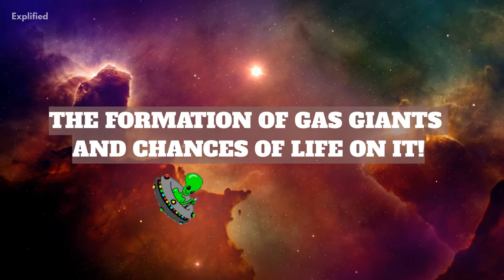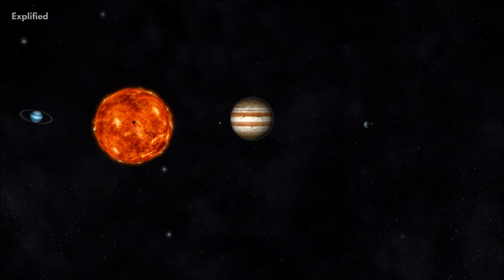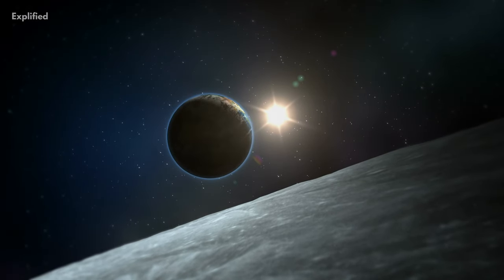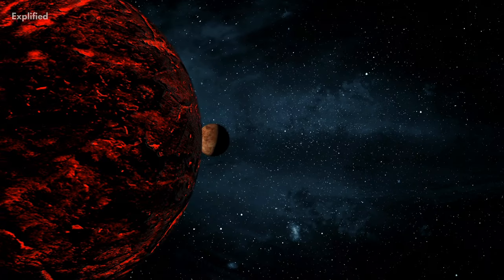The existence of these planets has been in our solar system for billions of years, and yet we have not witnessed the formation of one. We can still get an idea of it through theories and computer graphics and simulations.